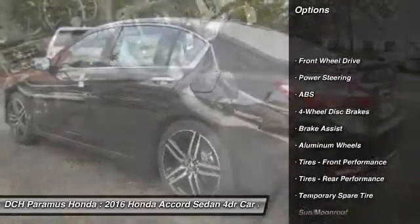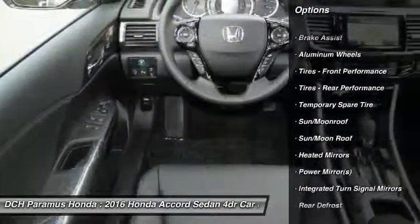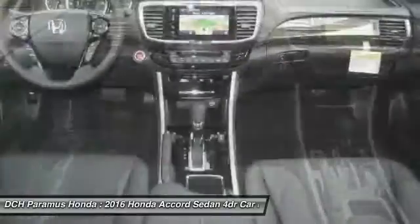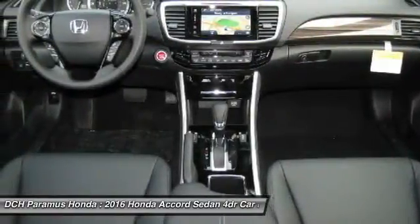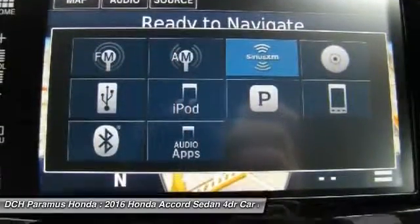Steering wheel audio controls, anti-lock braking system, keyless entry, power passenger seat, navigation system, leather-wrapped steering wheel, moonroof, Bluetooth, adjustable steering wheel, power steering.